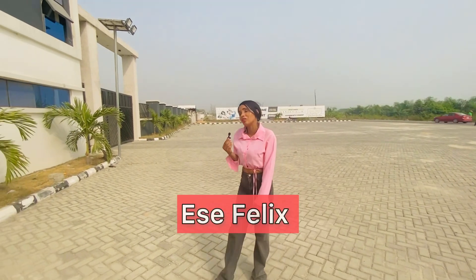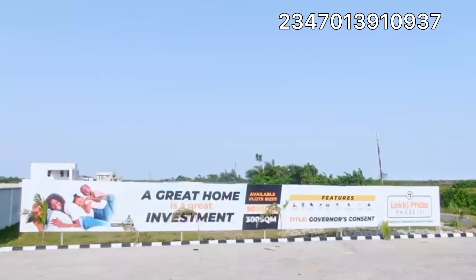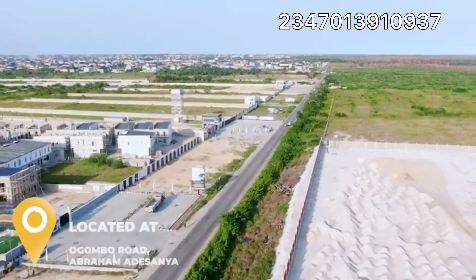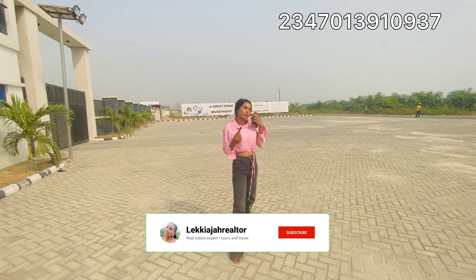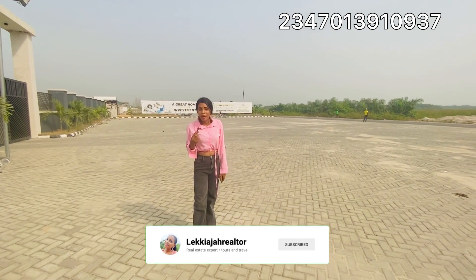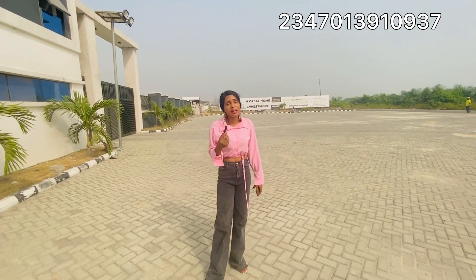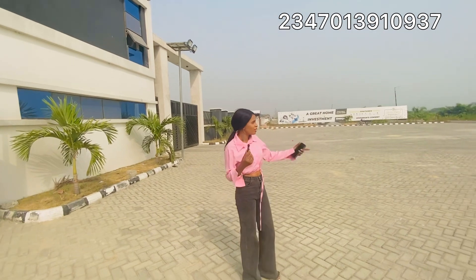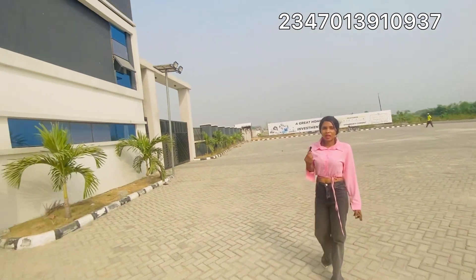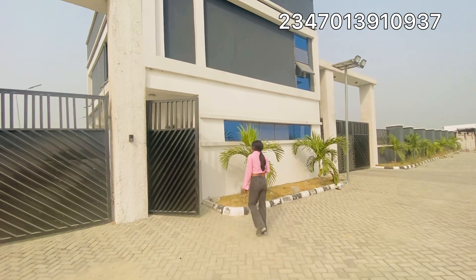I've been posting more houses and I have a lot of people asking me that they want to buy land and build in this area because they love the environment. So today I'm here live in Ogambore Road to bring you a buy-and-build land. It's facing the main Ogambore Road. This is a buy-and-build estate, so let's go inside and see.